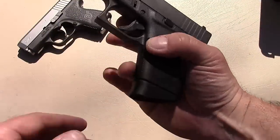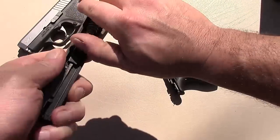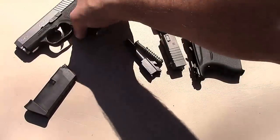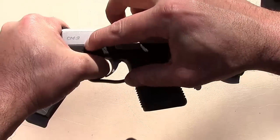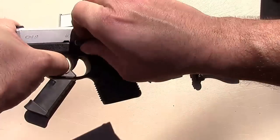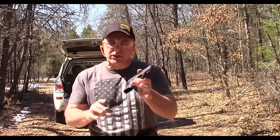To disassemble the Glock 43, it's an easy process: simply drop the magazine, assure the gun is unloaded, pull the slide back, pull down on the takedown lever, pull the trigger, and the gun is disassembled. Remove the recoil spring guide rod and the barrel. The Kahr is very simple as well — same process: drop the magazine, assure the gun is unloaded, pull back so the lines match up, then use the magazine to pull the pin out. Pull the trigger as well, and out comes the guide rod, recoil spring, and barrel. Neither of these guns has a magazine disconnect.